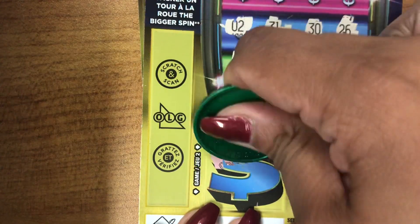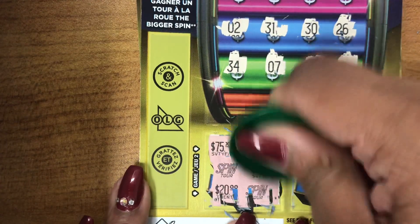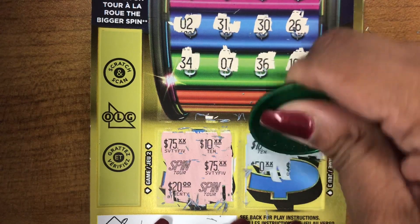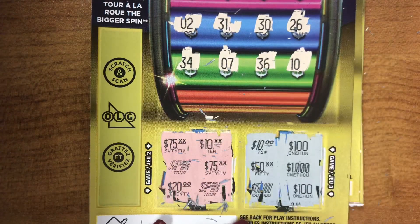Bonus area match — match three to win that prize. We got $275. Just need one more. We got two spins but we need three. Values showing: 10, 100, 50, 1,000, 10, 1,000. No match there guys.